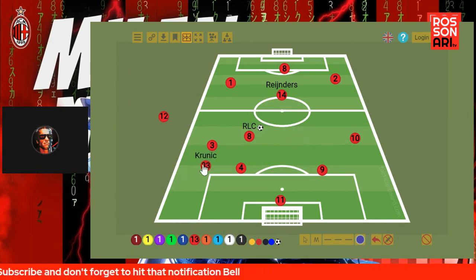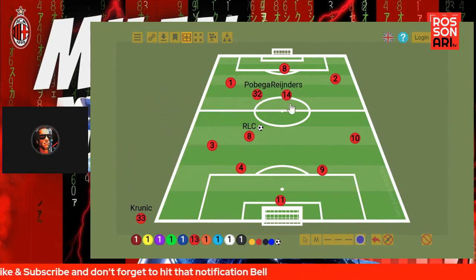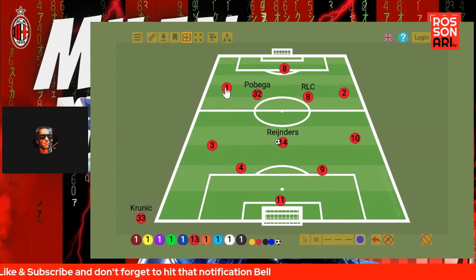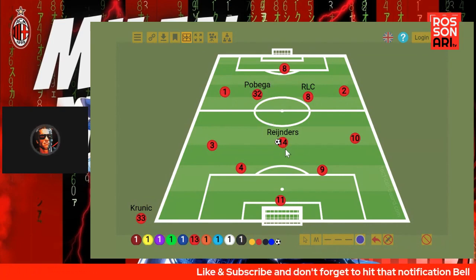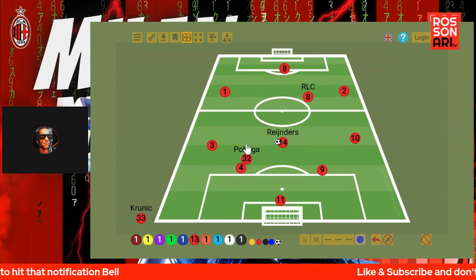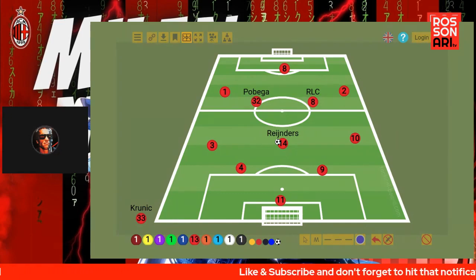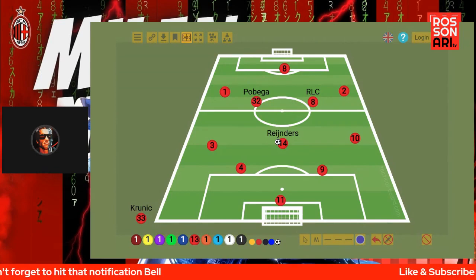After a while, Kroonich got subbed out and Pubega came in. This was a little bit more interesting because the setup had one deep-line playmaker, which was Reindeers, and then essentially a line of four: Leal, Pubega, RLC, and Pulisic, with Giroud as the striker. This formation wasn't too bad — it seemed like it had a little bit more sense and balance, because Pubega is naturally box-to-box, RLC is naturally box-to-box, and Reindeers is naturally a deep-line playmaker. It was a little bit too late in the game, but I see more sense in this setup.